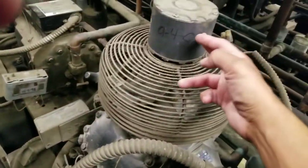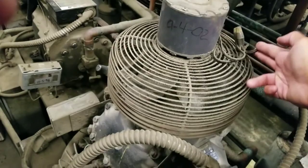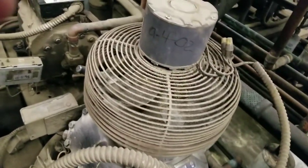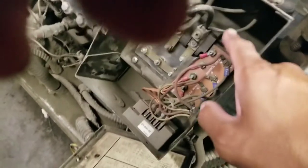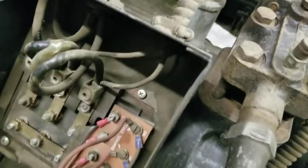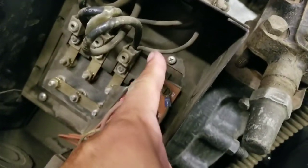I don't have a motor like this — I've got to order one. But what I'm going to do is cut the wires out, wire-nut them off, isolate it, and do a temporary repair to get it back up and running. Then I'll come back with the new motor.